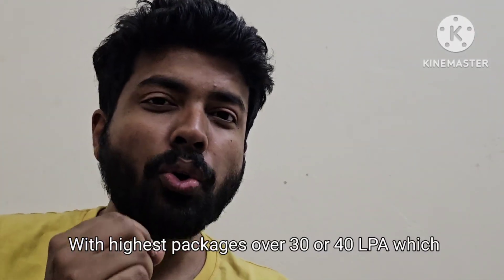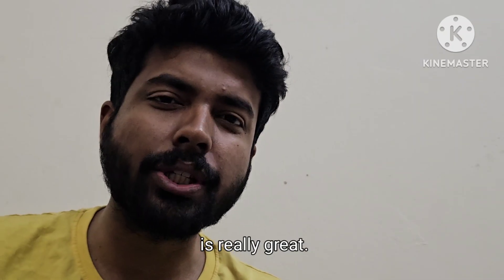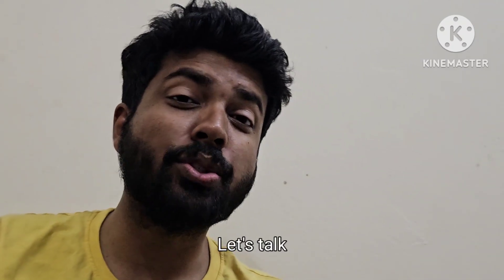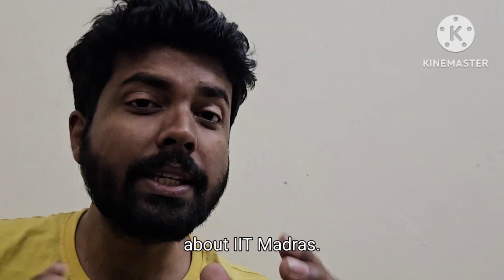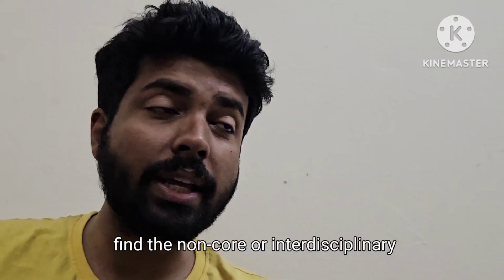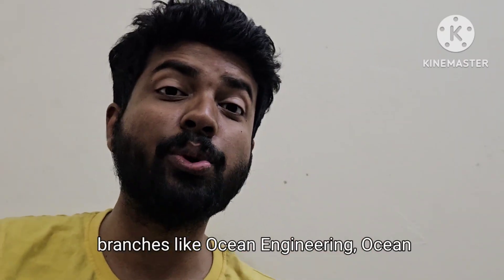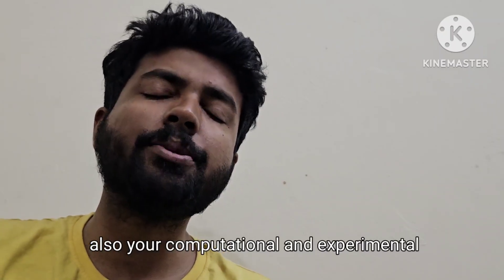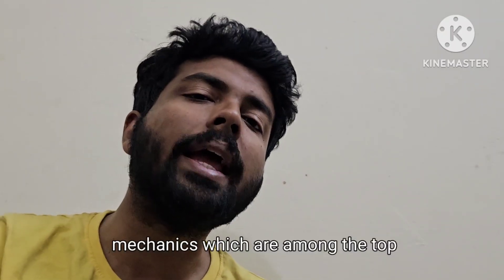Let's talk about IIT Madras. There you will find non-core or interdisciplinary branches like Ocean Engineering, Ocean Technology, and Computational and Experimental Mechanics, which are among the top interdisciplinary branches with a comparatively low GATE score. Almost 100 percent placements have been recorded, which is excellent, with the highest package going up to 30 LPA. You can get these branches at a GATE score of around 500.